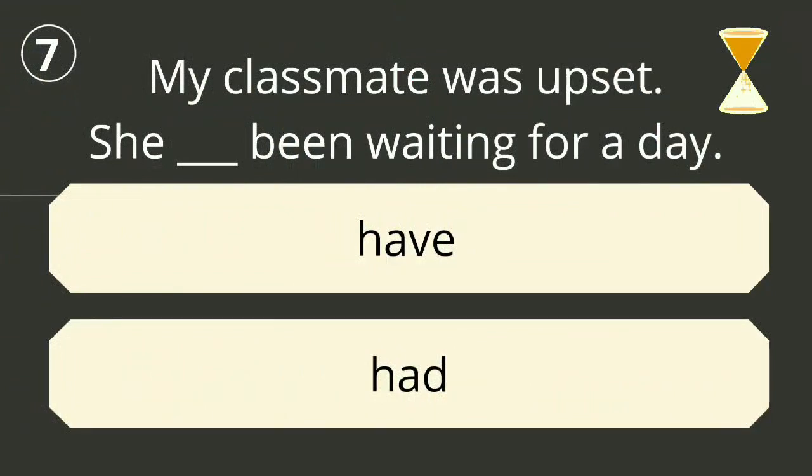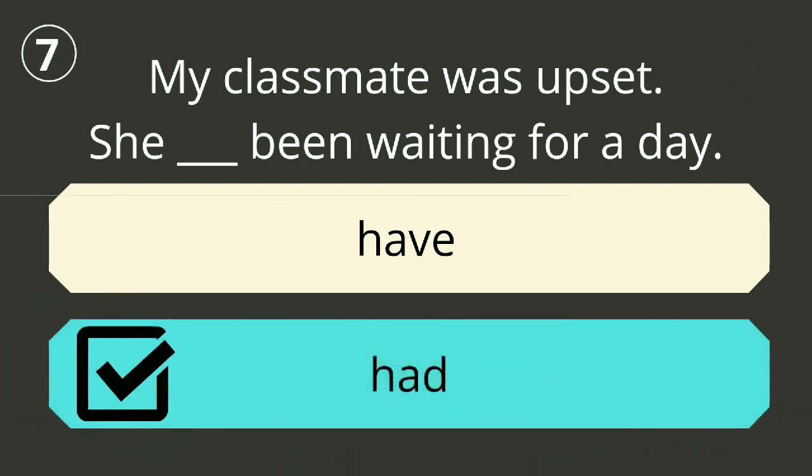Question number seven. The correct answer is 'had been waiting'. My classmate was upset — she had been waiting for a day.